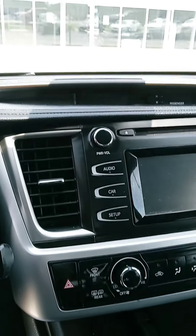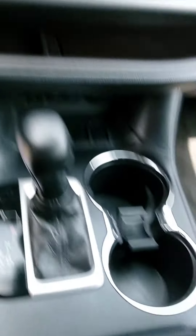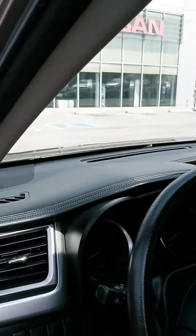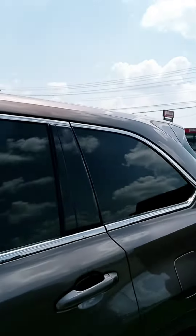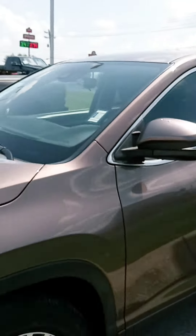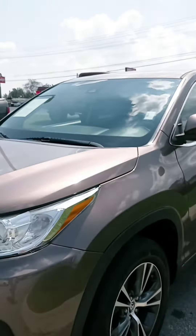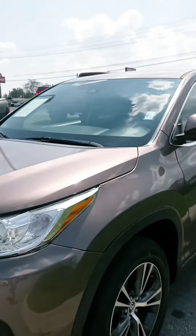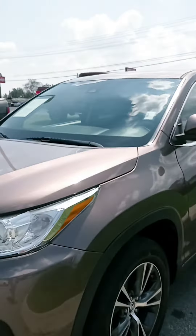Nice, roomy Highlander. I like the design of the dash — makes for a little storage areas. Well-placed touchscreen, slightly slanted towards the driver. Pretty cool.